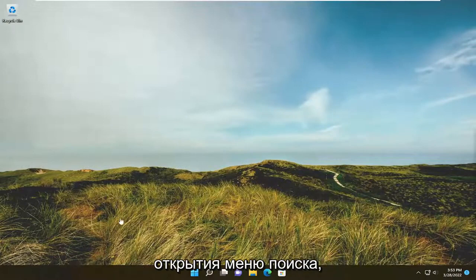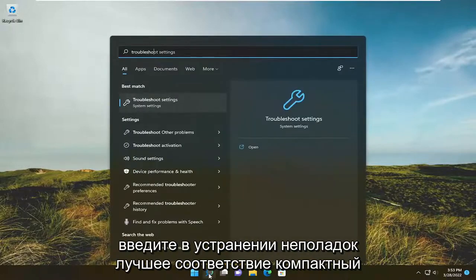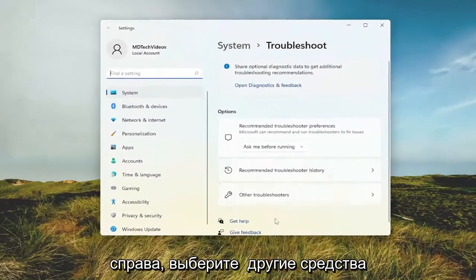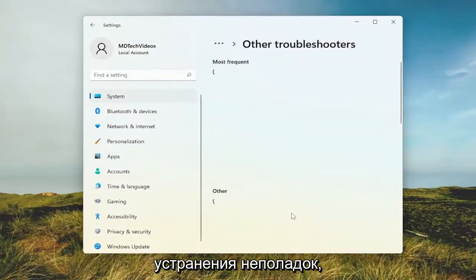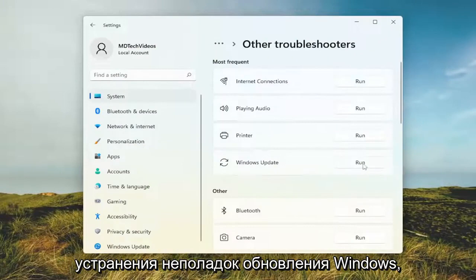All you have to do is start by opening up the search menu, type in 'troubleshoot', best match, go back with troubleshoot settings and go ahead and open that up. On the right side select 'Other troubleshooters', and then select the run option for the Windows Update troubleshooter.